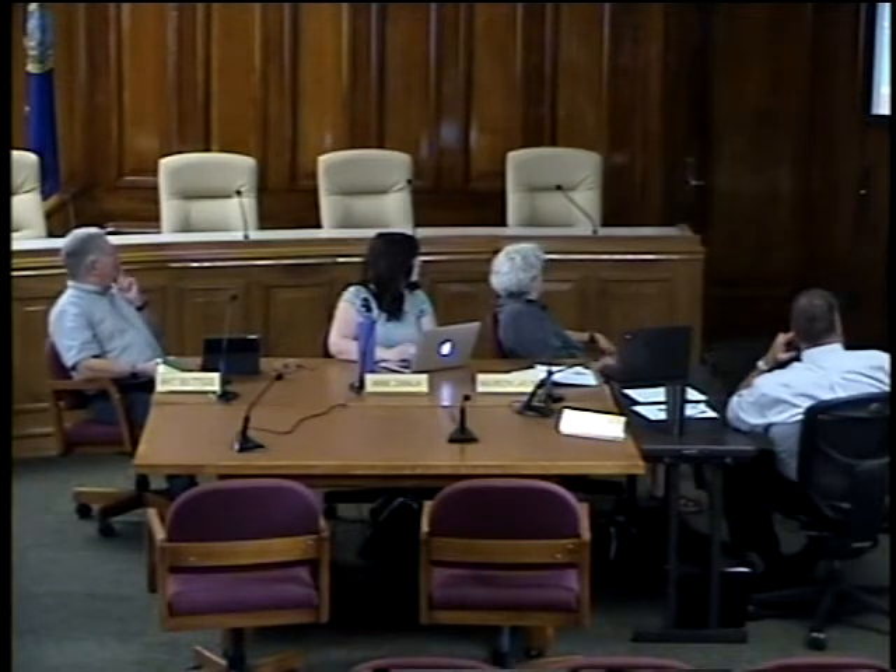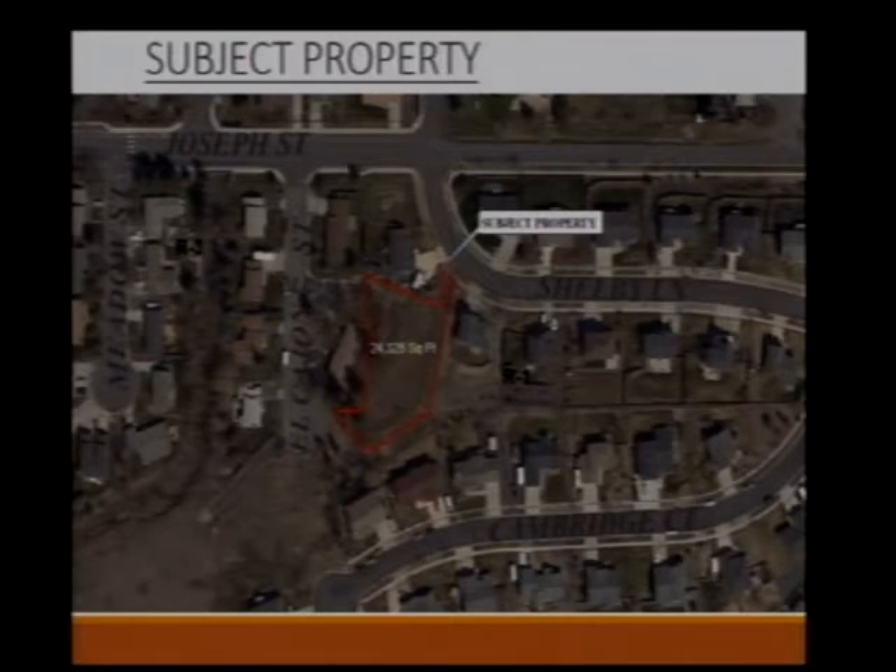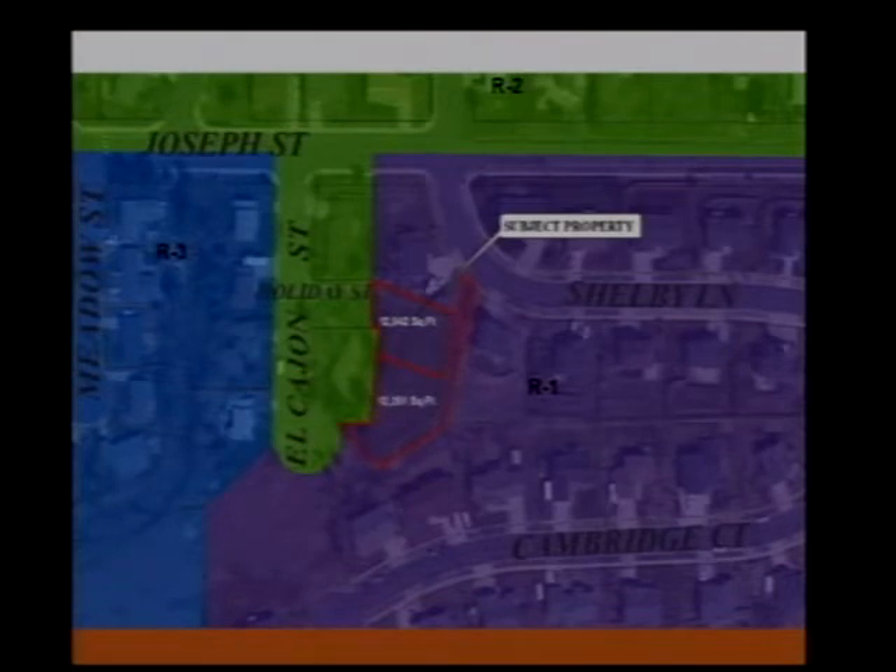This property is just south of Joseph, currently accessed off Shelby. Just to the west is el cajon and the cul-de-sac. The lot is just over 24,000 square feet. Its current zoning is R1. If split into two as today's proposal, each lot would be just over 12,000 square feet — one accessed off Holiday, a dead-end street, and the other off Shelby Lane.